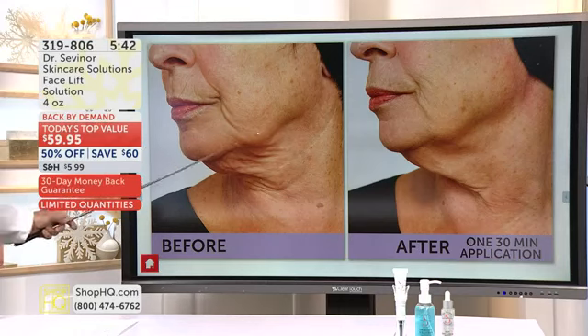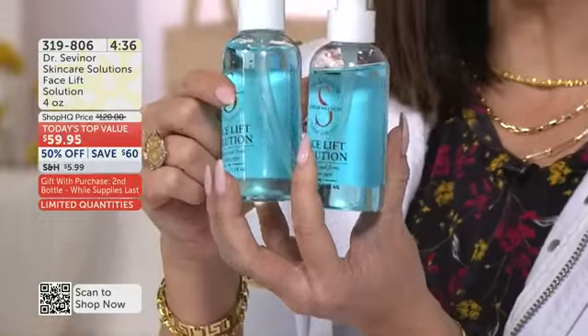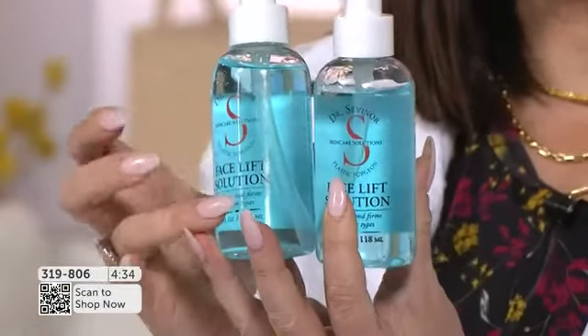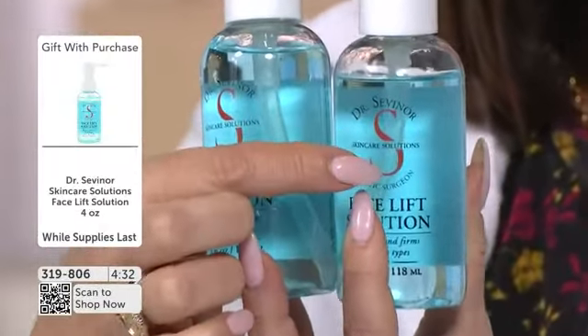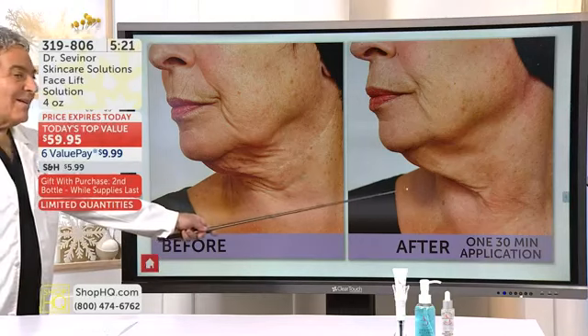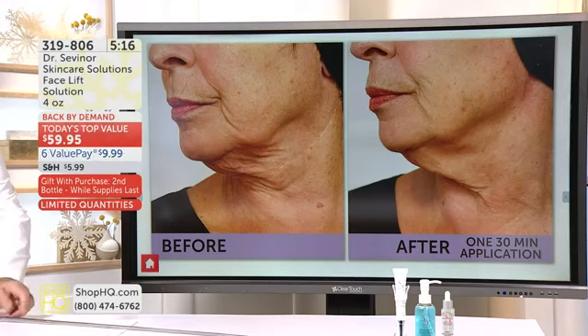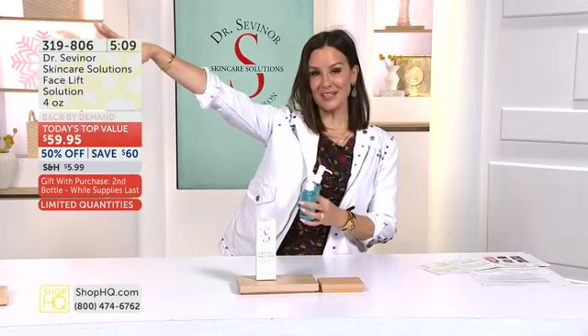Look at the pores — how much the texture has improved. Years off of the way that you look in 30 minutes or less. For the first time ever, we're doing a buy-one-get-one-free. It is a $60 gift from Dr. Sevenar to you. You buy one, you get a second one. Look at what you can achieve — look at Mary's neck and jaw area. It's completely different. It's reversing the clock so you look like yourself — no offense to plastic surgery, but women who've had work done don't always look like themselves.